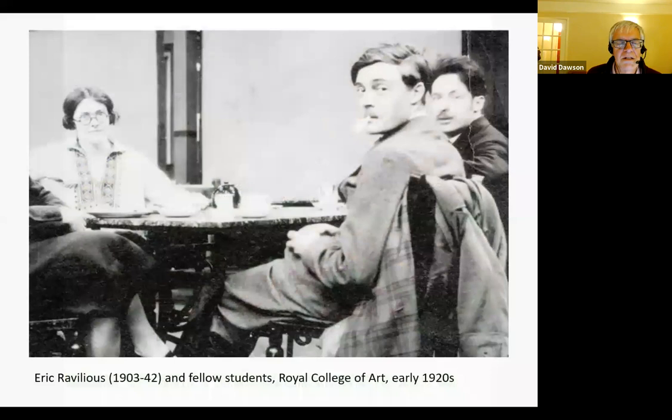Eric Ravilious, the artist — this is a photo of him with fellow students at the Royal College of Art. He grew up in Eastbourne and he loved the chalk downlands of Sussex, Kent and Wiltshire, and he loved to capture them using watercolour. He trained initially at the College of Art in Eastbourne, then at the Royal College of Art, where he particularly became known for his wood engravings. While he was there, he studied the work of a number of 19th century artists, including Cousins, Cotman and Prout, and those really inspired him to create his landscapes.